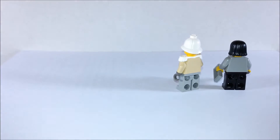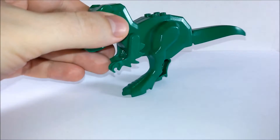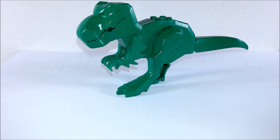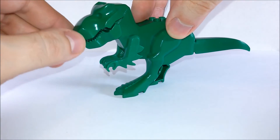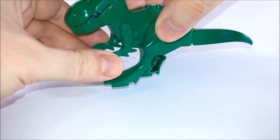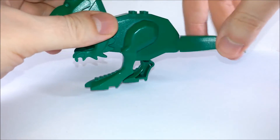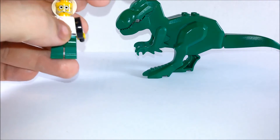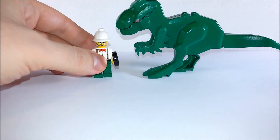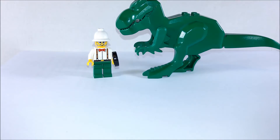Aside from the human figures, we also get a couple of nice dinosaurs, like the Tyrannosaurus rex in green, which looks cool. It's the old mold of Tyrannosaurus rex, but it's cool. He can move his head, open his mouth, move his arms, and his tail. Here's his size in comparison to a LEGO minifigure — nice.